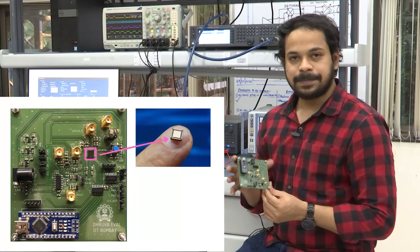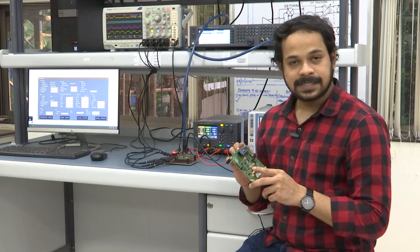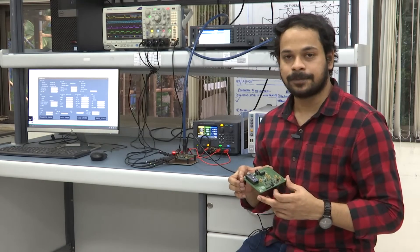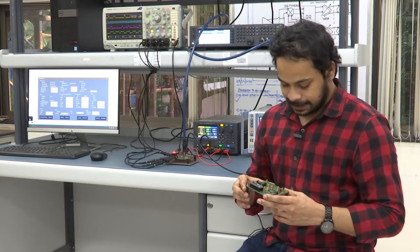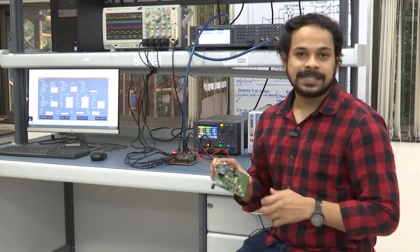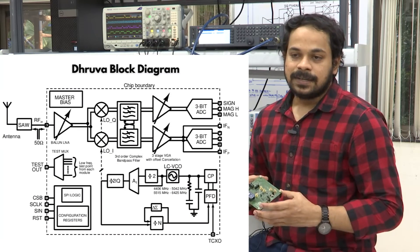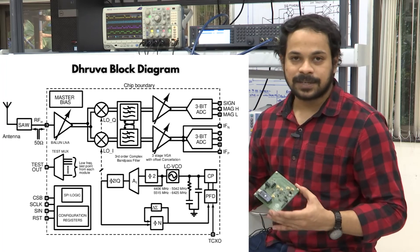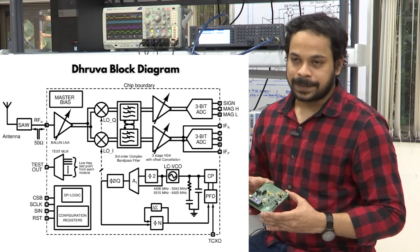Let me take you to the lab to show you a demo. This is the PCB board on which we have mounted our IC, which was fabricated recently. This is a reconfigurable navigation receiver which can be configured to multiple navigation systems — NAVIC, GPS, Galileo, and Beidou — over the frequency bands of L1, L2, L5, and S. The block diagram of the overall IC is shown on your screen. There are several innovations incorporated in this IC which help in reducing the overall area and achieving better performance and compactness.